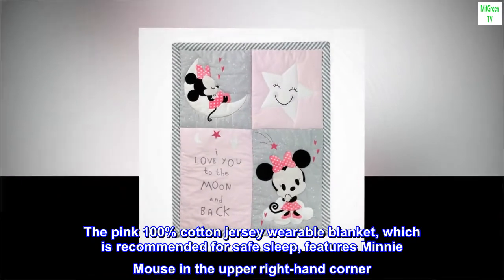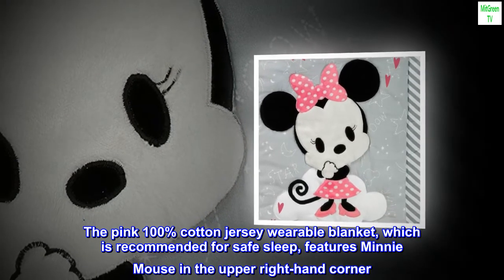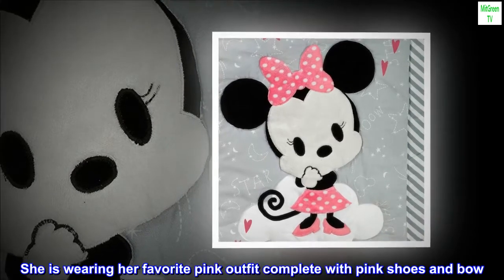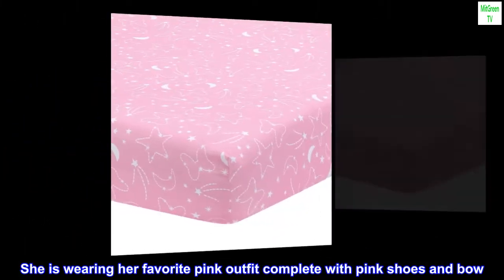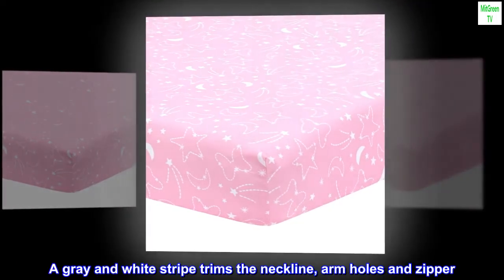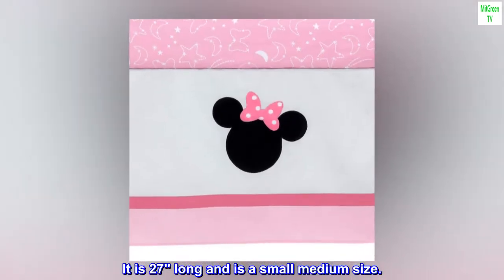The pink 100% cotton jersey wearable blanket, which is recommended for safe sleep, features Minnie Mouse in the upper right-hand corner. She is wearing her favorite pink outfit complete with pink shoes and bow. A gray and white stripe trims the neckline, armholes, and zipper. It is 27 inches long and is a small/medium size.